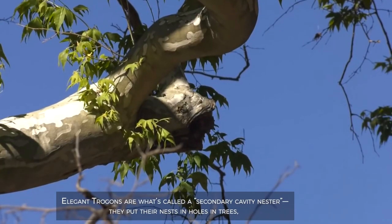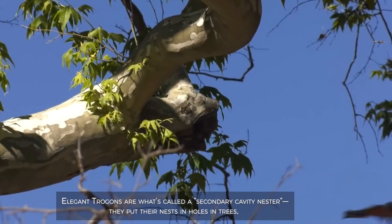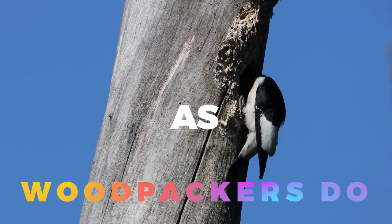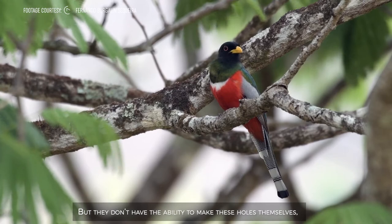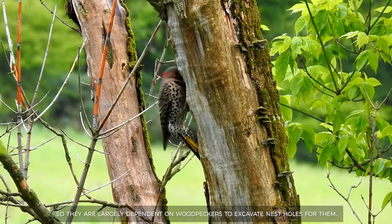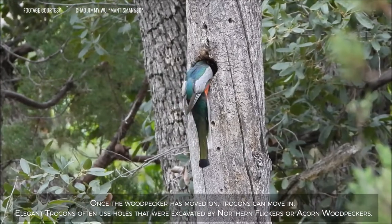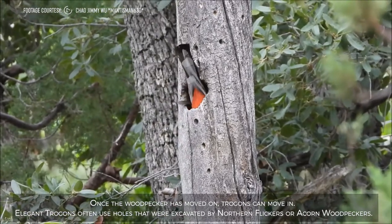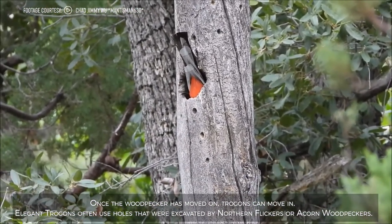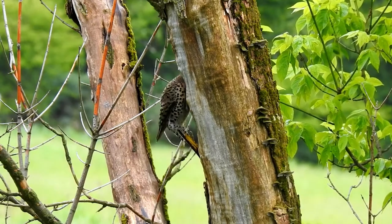Elegant trogons are what's called a secondary cavity nester. They put their nests in holes in trees, as woodpeckers do. But they don't have the ability to make these holes themselves, so they are largely dependent on woodpeckers to excavate nest holes for them. Once the woodpecker has moved on, trogons can move in. Elegant trogons often use holes that were excavated by northern flickers or acorn woodpeckers.